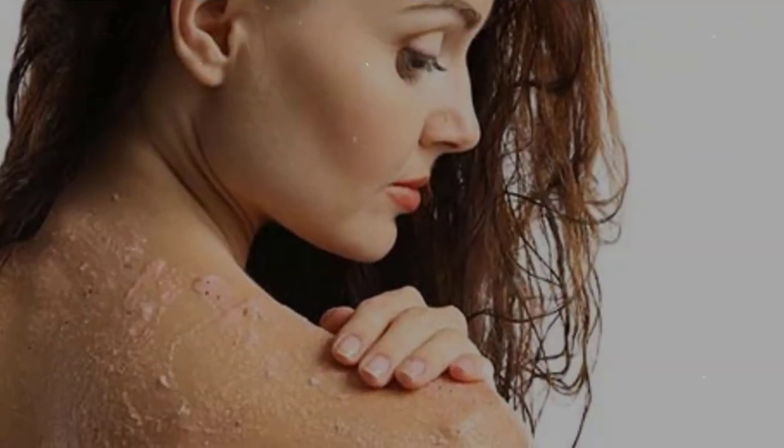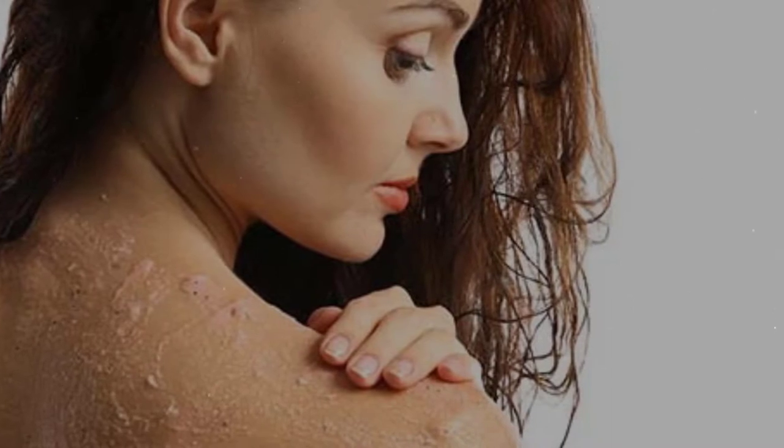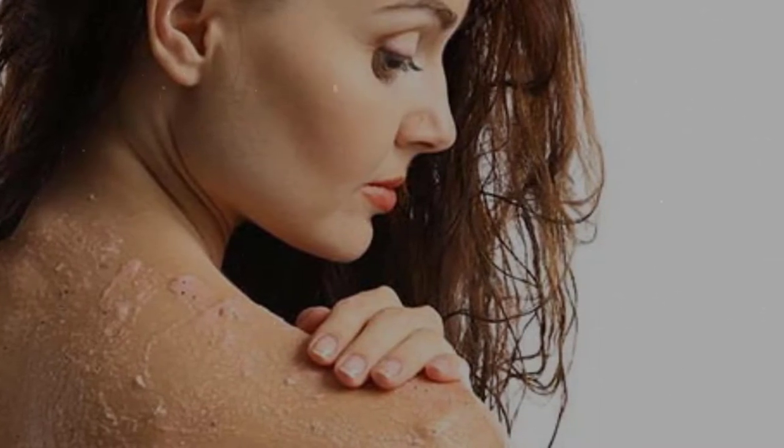Instead, use a moisturizing shower cream, cleanser, or shower gel extracted from natural ingredients, and do not forget to rub on moisturizer immediately after showering. Also, people with dry skin conditions should limit steam baths too often, as it will make the skin become dry.